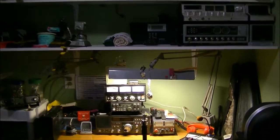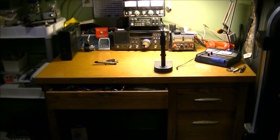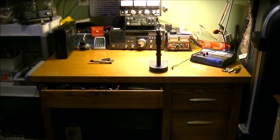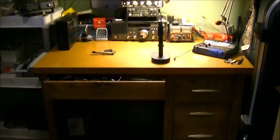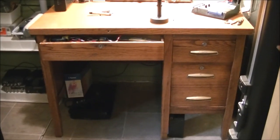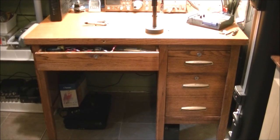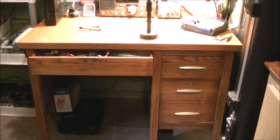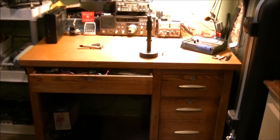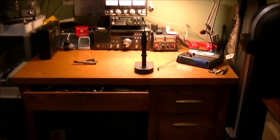I now have decent desk space to work from. I still need to put in a few more small shelves to accommodate other things coming in. I'm getting a Hakko variable wattage soldering iron station, which comes as a kit so I have to put it together.